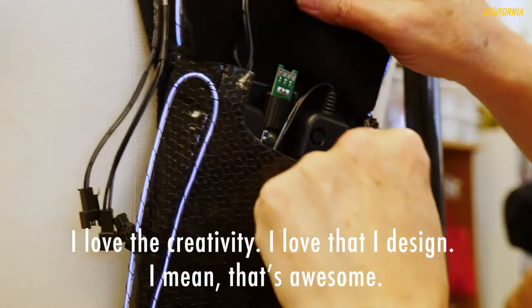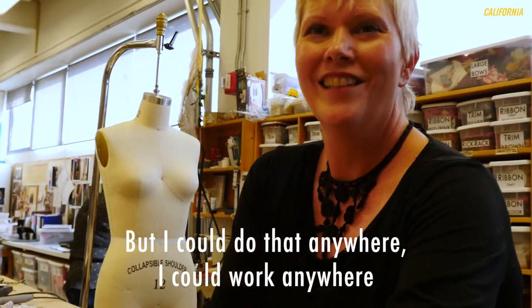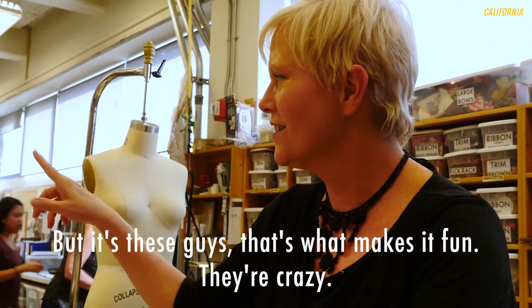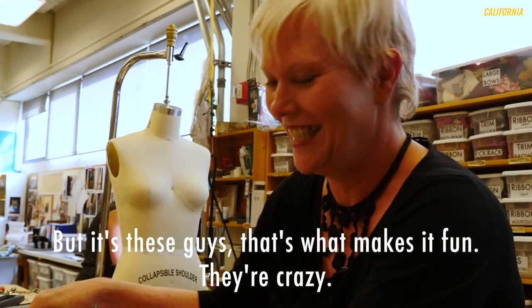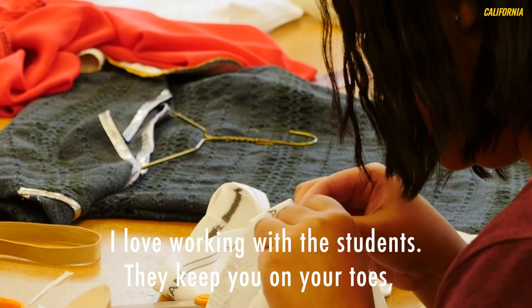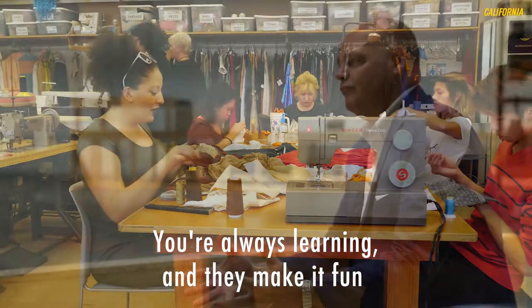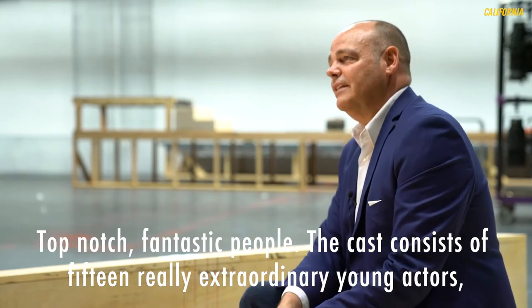I love the creativity. I love that I design. But I could do that anywhere. What makes it fun is these kids — they're crazy. I love working with the students. They keep you on your toes. They make it fun. Top-notch, fantastic people.